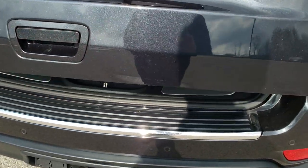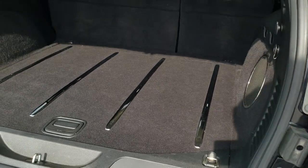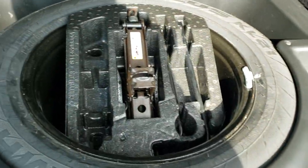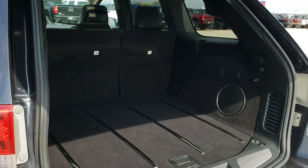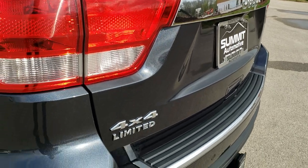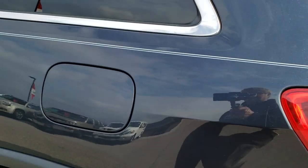It does have the power liftgate, which is a nice feature. The back storage area is very nice and clean and you do get the factory subwoofer back here. It comes with a full-size spare tire and jack tools. That gate button — press it, it beeps three times and comes on down. Those seats also fold down flat which I'll show you in a little bit. You can really see that metal flake in that paint. It also has backup parking sensors.